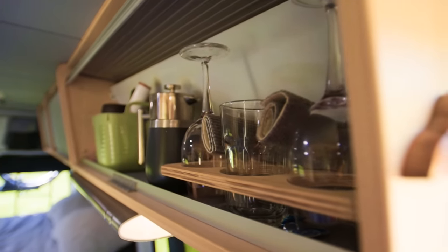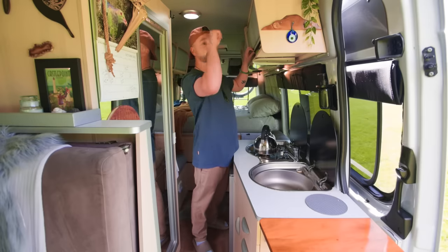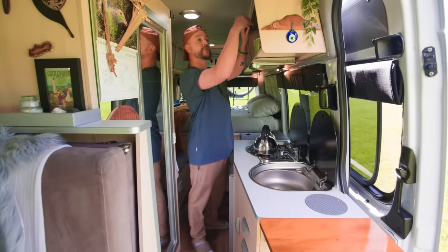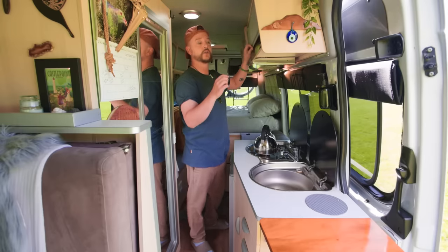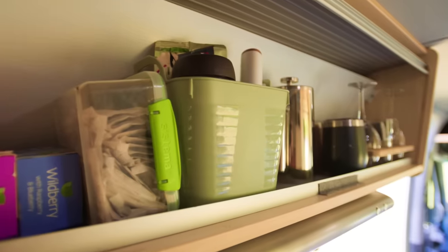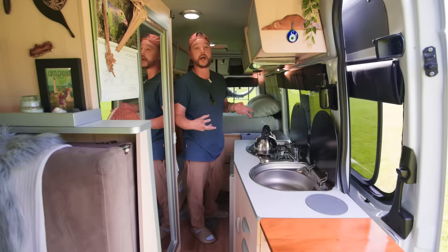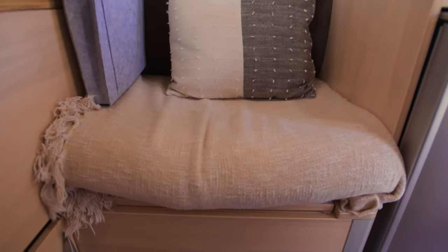These cupboard slider things — we have a love-hate relationship with them. They're great because there's no door in your face and they never open when you're driving. One issue we had was things falling down the back, getting stuck so you couldn't open or close them. Tommy cut some thick plastic and screwed it in as a back wall, which fixed that. For oddly shaped things like Tupperware and big frying pans, we have loads of storage underneath this seat here.